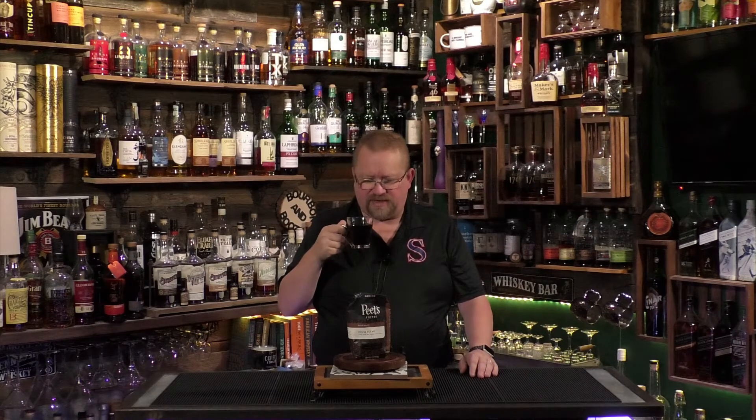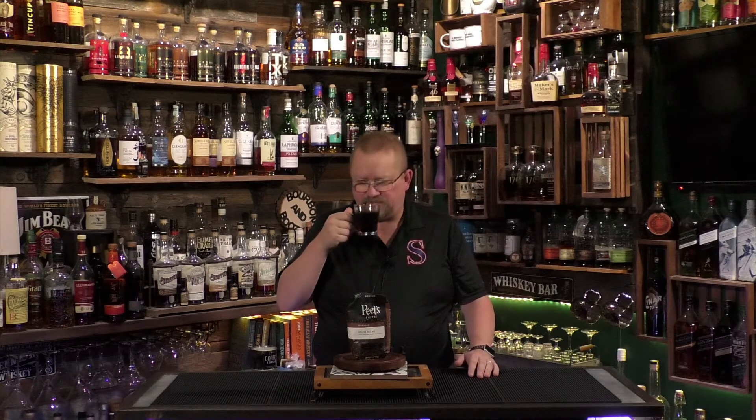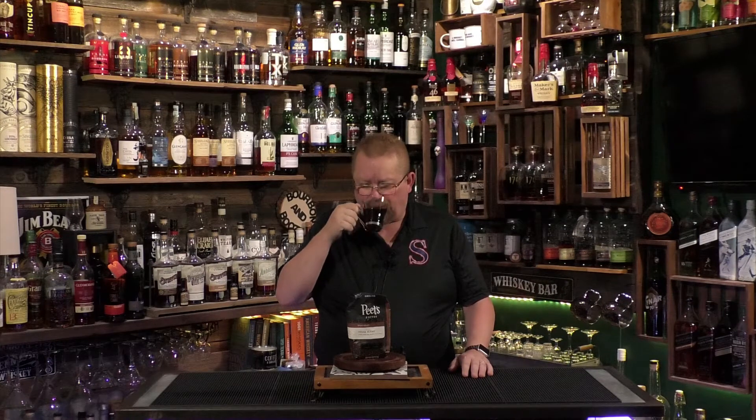It's got some earthy tones — dirt, nutty — and hints of chocolate. Kind of your basic everyday coffee. It smells good. When I say your basic everyday coffee, that's what you're looking for: a good coffee that stands up to everybody else. It's rich and full, a little bit on the bitter side.